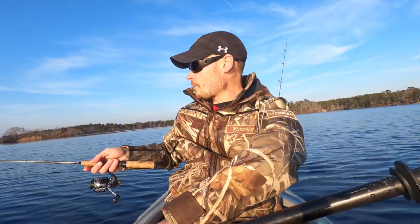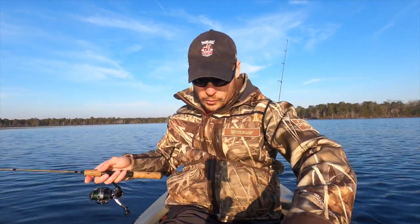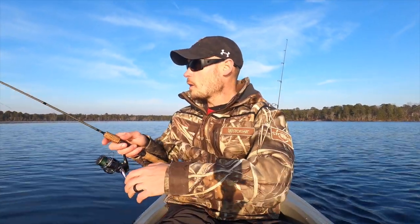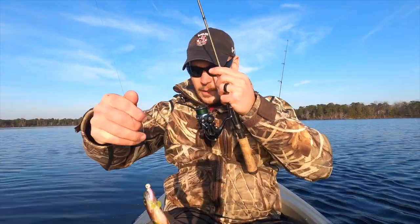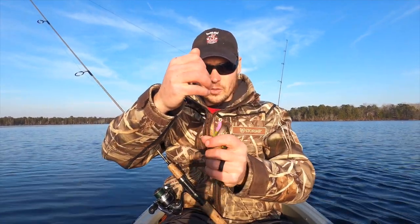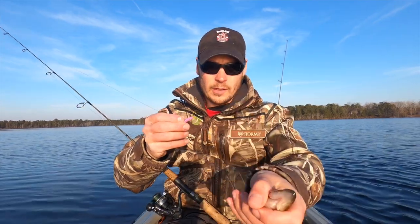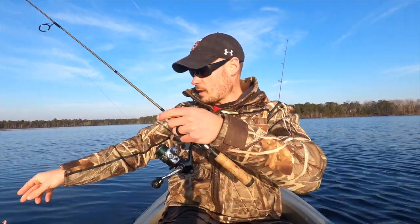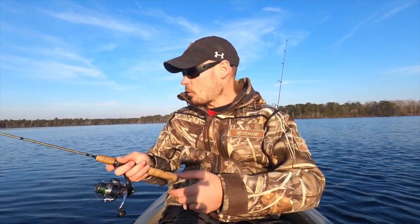The water temperature has definitely been fluctuating the last few days with some weird weather. Just jigged that guy up right under the boat — another one! Like I said, these guys are not very big but they are very aggressive. I'm going to try dropping straight down because it seems like most of the fish we've been catching have been right beneath us.